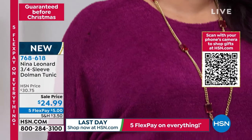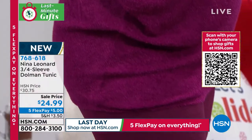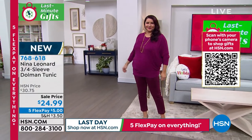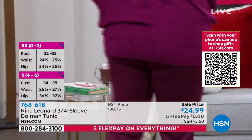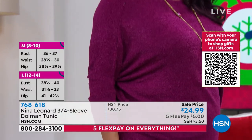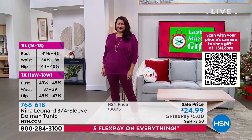This is the lowest lowest price we have ever done — from $30.75 down to $24.99 today, with $5 on any credit card without any interest. Annette is wearing it in the gorgeous dark magenta, and by the way, Annette is 5'9" wearing the size large. Love it! Let me bring in the fabulous president of Nina Leonard, Kate Mandel.